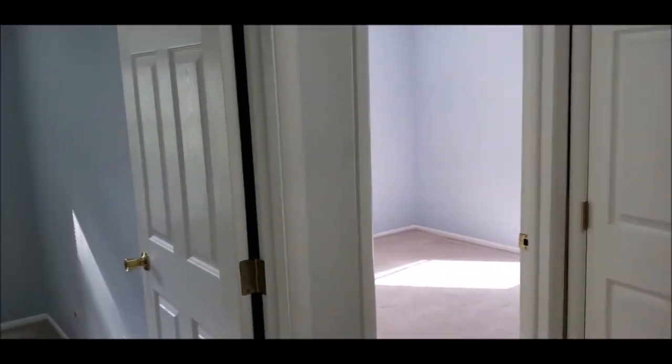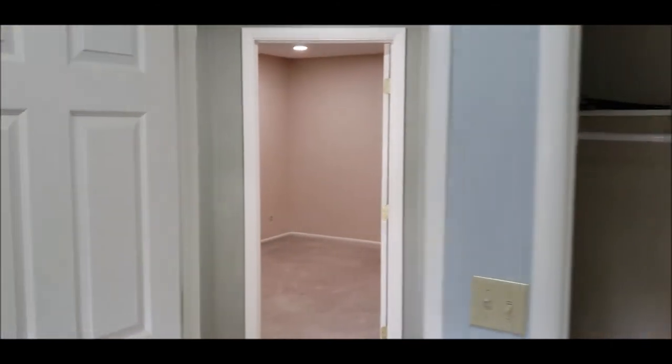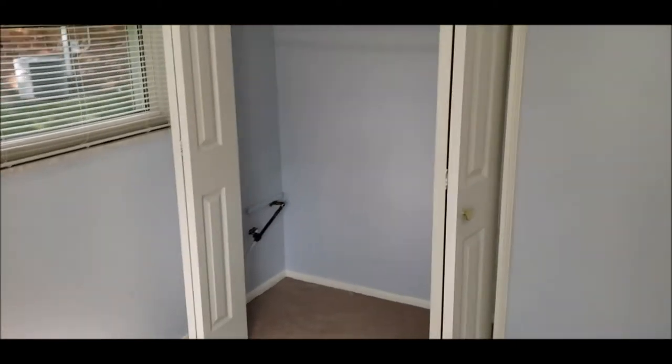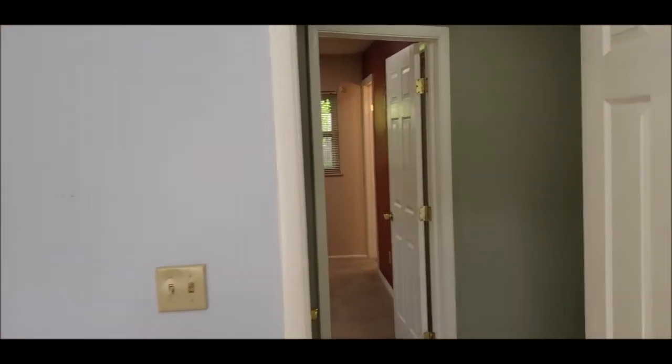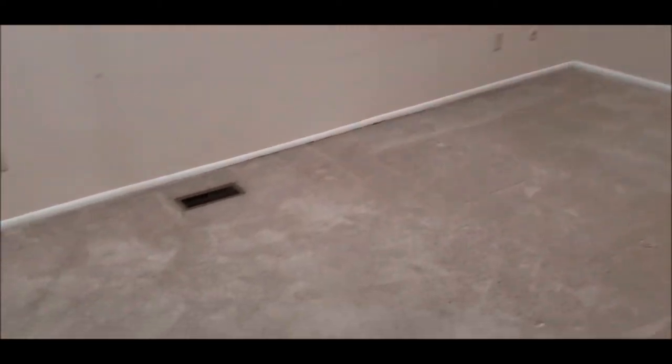Off to the left here you have bedroom number one. Bedroom number two — good-sized rooms. Again, you have that LED lighting throughout the house.